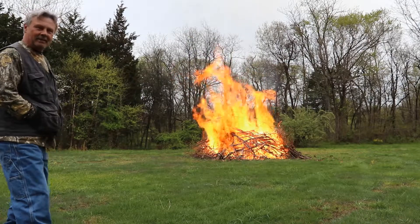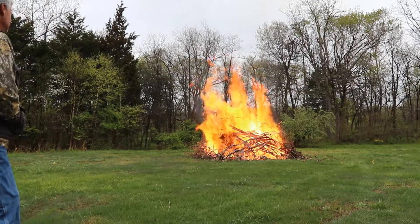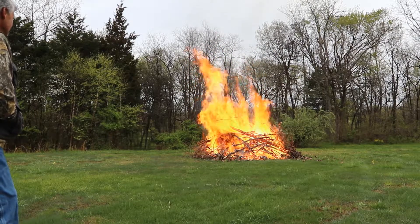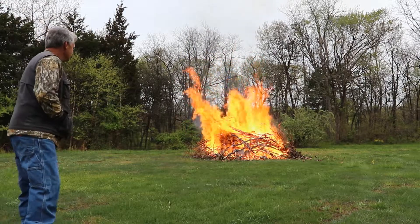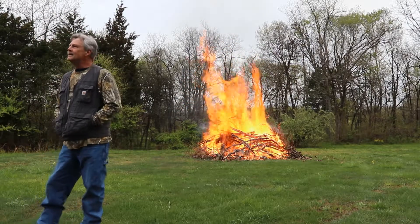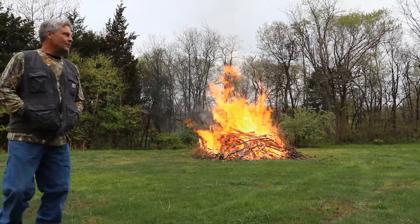We're about seven minutes into the burn now. That was something we've always done as a family pastime — fishing, going down to the river, setting up tents, throwing out catfish lines, and just enjoying ourselves.